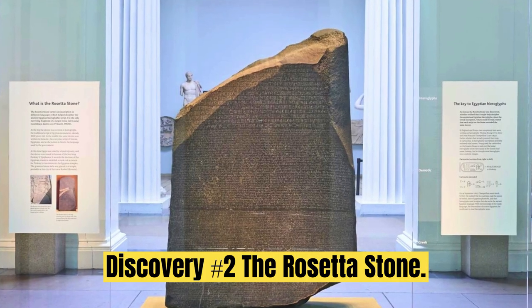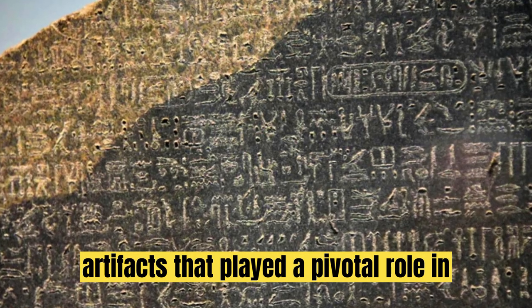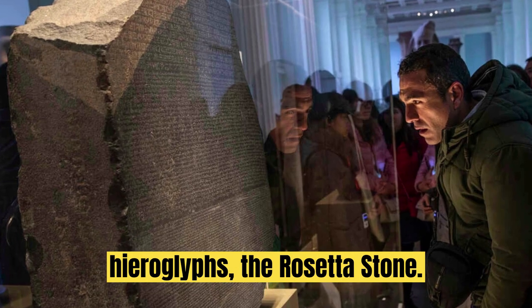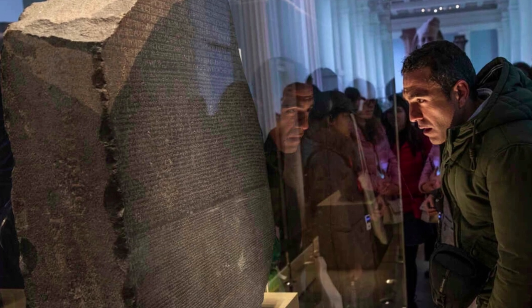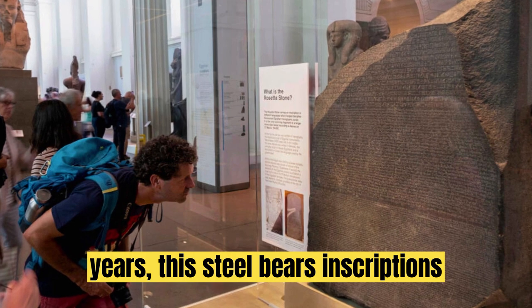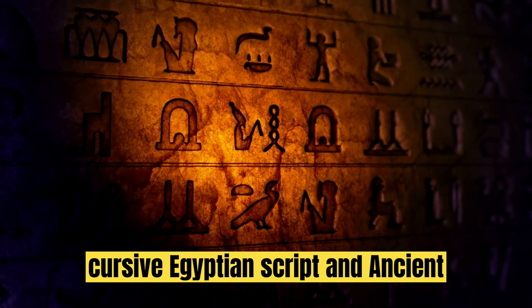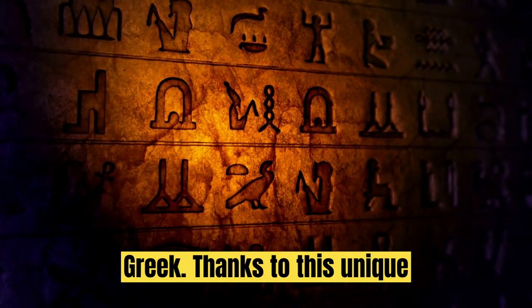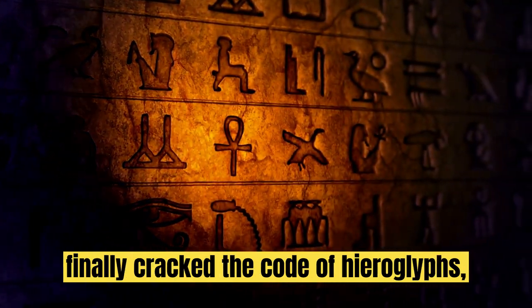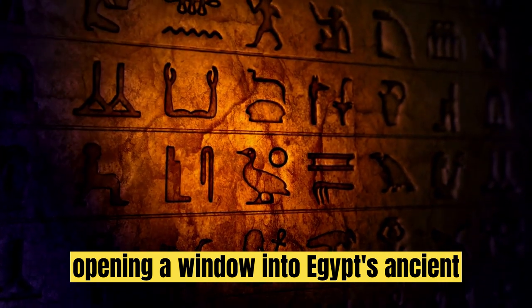Discovery No. 2: The Rosetta Stone. Next up, we have a remarkable artifact that played a pivotal role in unlocking the secrets of ancient Egyptian hieroglyphs — the Rosetta Stone. Dating back 2,200 years, this stele bears inscriptions in three languages: hieroglyphs, cursive Egyptian script, and ancient Greek. Thanks to this unique trilingual inscription, scholars finally cracked the code of hieroglyphs, opening a window into Egypt's ancient past.